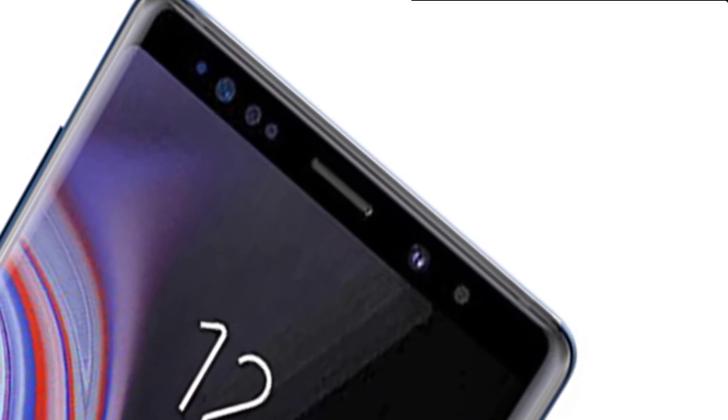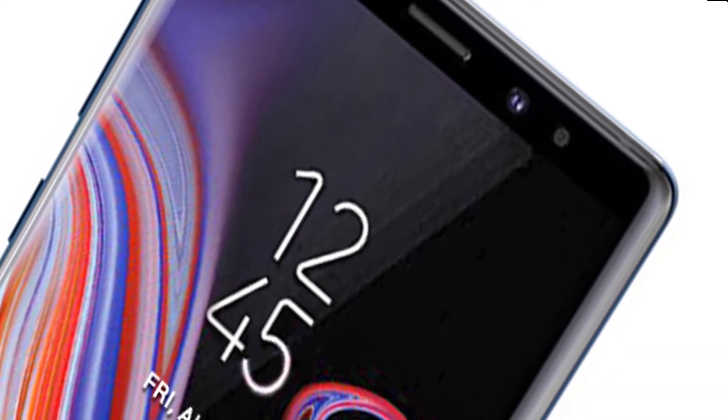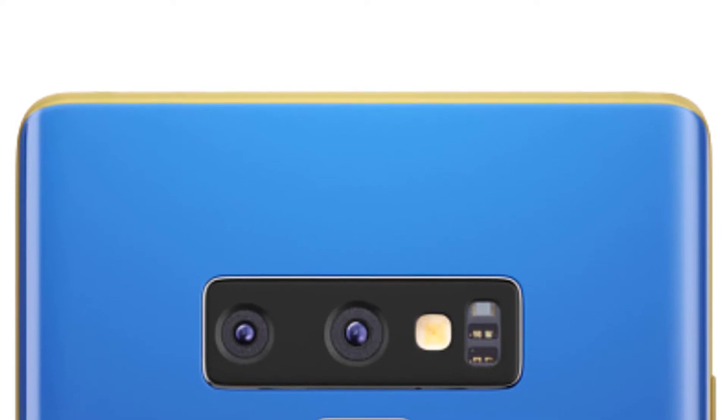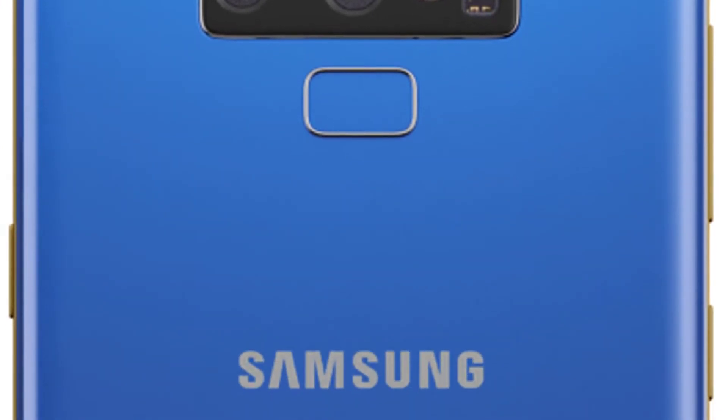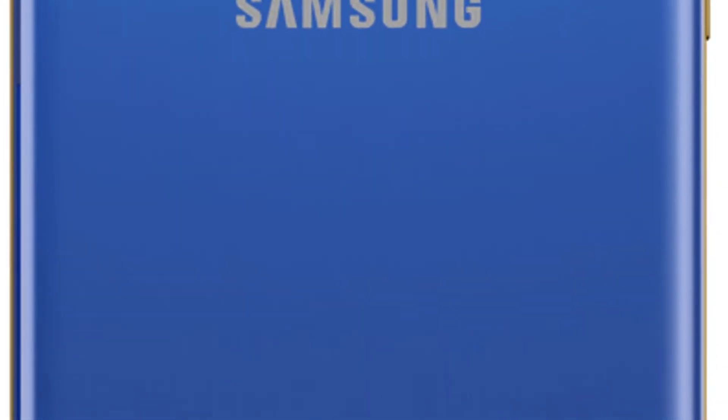Bixby is also improved and now has version 2.0 for Galaxy Note 9. Face scanning is improved with more accuracy in judging faces to unlock the device. The 4000 mAh battery is slightly bigger than its predecessor. The dual camera consists of a 12 MP primary sensor while the front camera is 8 MP. The camera sensor is improved to enhance the quality of images taken at night. The design matches the Samsung Galaxy Note 8, but the phone looks really beautiful.